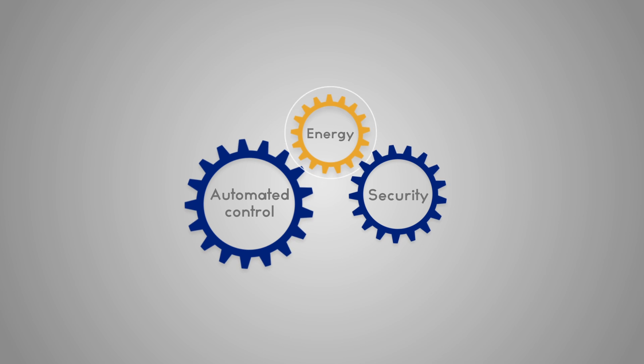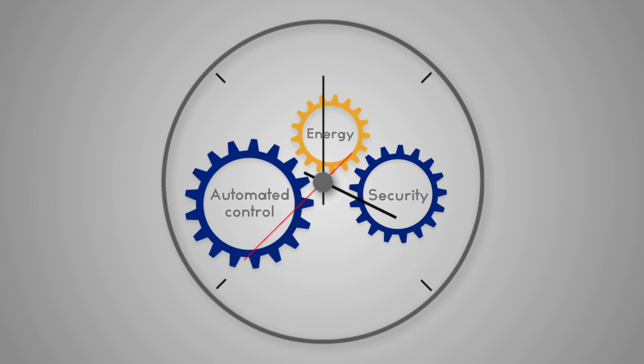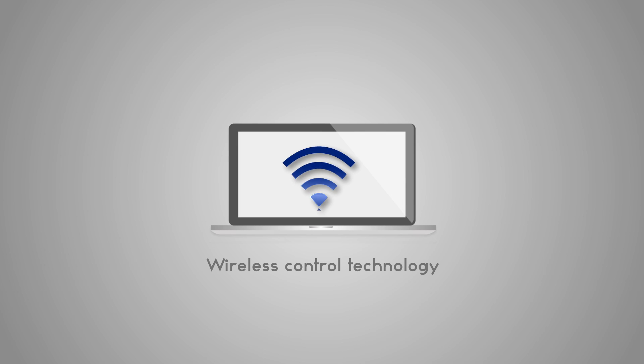Here at Sensing and Control, we have answered to users' demands, creating a unique tool capable of handling energy usage, remote security and automated control at the same time. N-Control is an innovative automation system with advanced features, next-generation wireless control technology and unique quality-of-life functions.